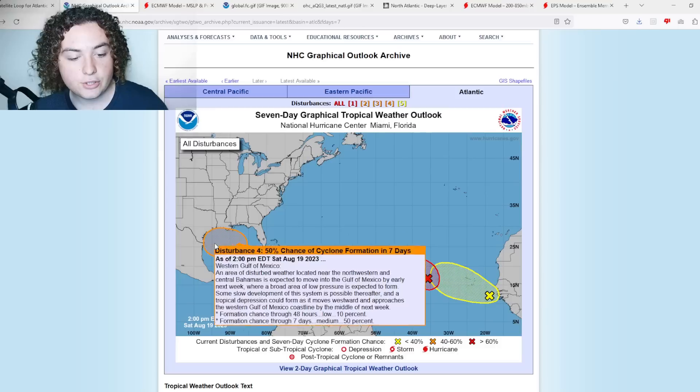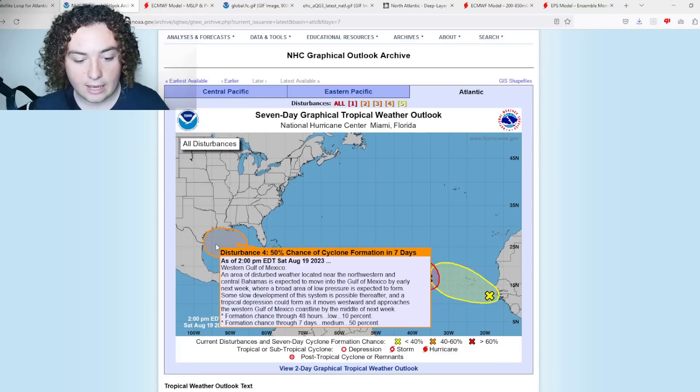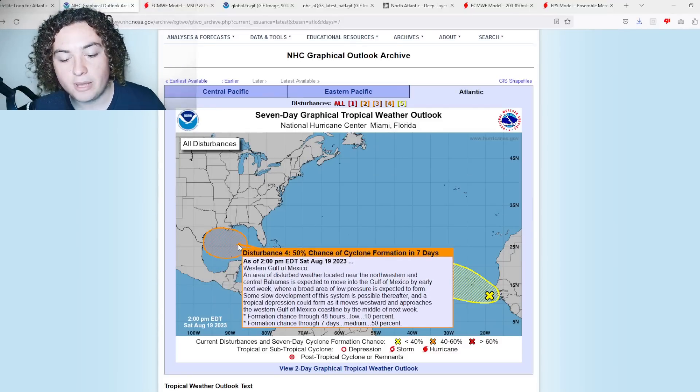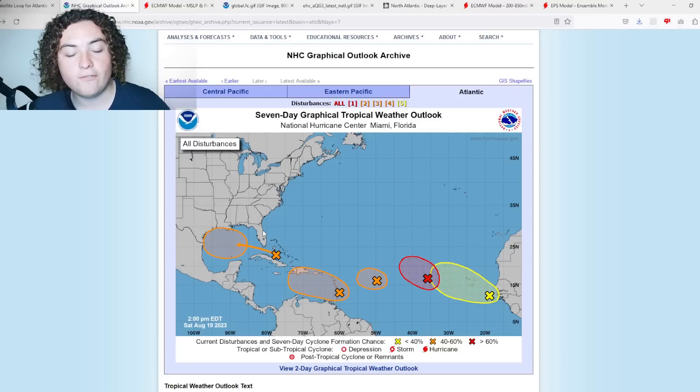An area of disturbed weather located near the west-northwestern and central Bahamas is expected to move into the Gulf by early next week, with some slow development possible thereafter. A tropical depression could form as it moves westward and approaches the Gulf of Mexico coastline — 10% chance of formation in the next 48 hours, 50% chance of formation in the next seven days.